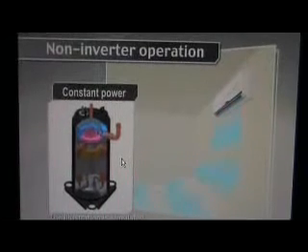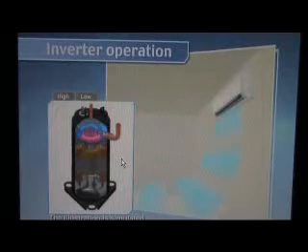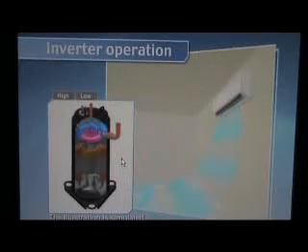What makes Panasonic Inverter air conditioners so different? This microcomputer and compressor. In inverter models, a microcomputer controls compressor operation, adjusting the power level as room conditions change.